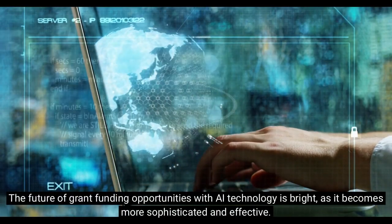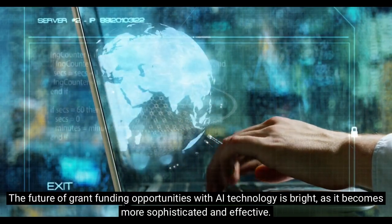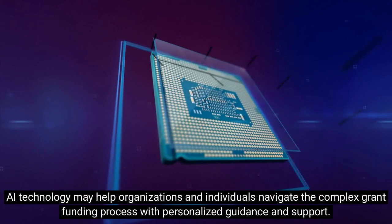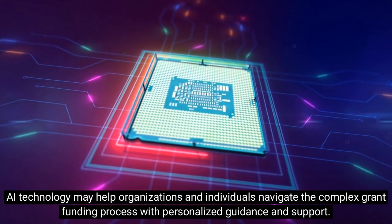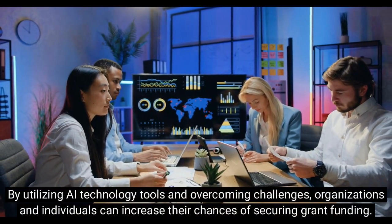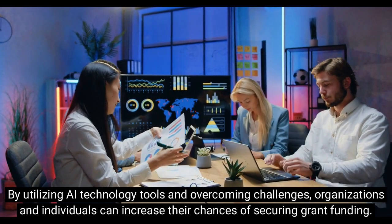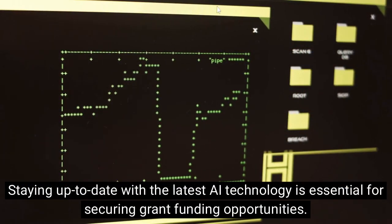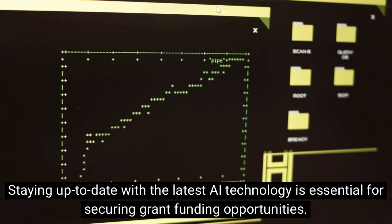The future of grant funding opportunities with AI technology is bright, as it becomes more sophisticated and effective. AI technology may help organizations and individuals navigate the complex grant funding process with personalized guidance and support. By utilizing AI technology tools and overcoming challenges, organizations and individuals can increase their chances of securing grant funding. Staying up to date with the latest AI technology is essential for securing grant funding opportunities.